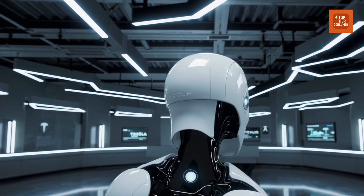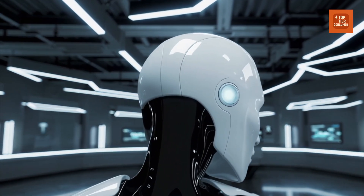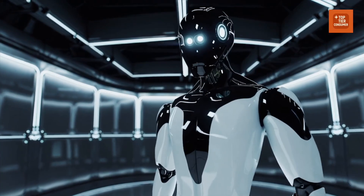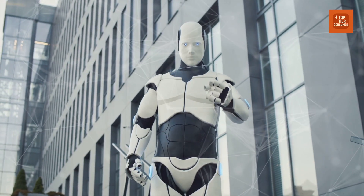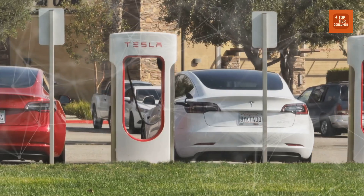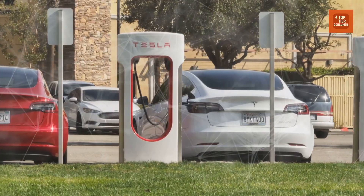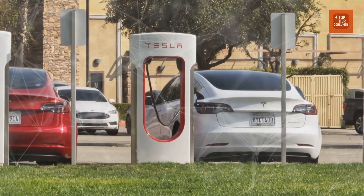The point is not that a humanoid form is cool, though it absolutely is. The point is that a humanoid form can, in principle, use the world we have already built for humans — stairs, door handles, forklifts, carts, tools — without demanding we rebuild civilization for robots.